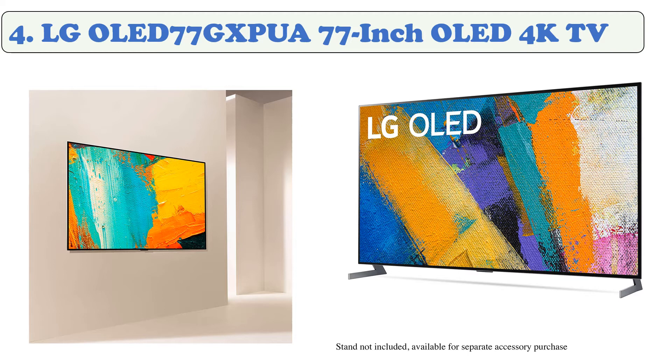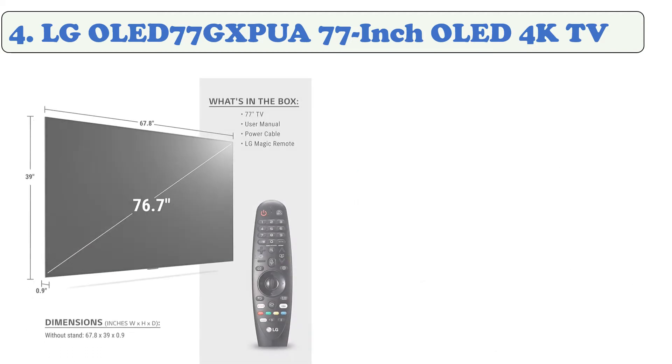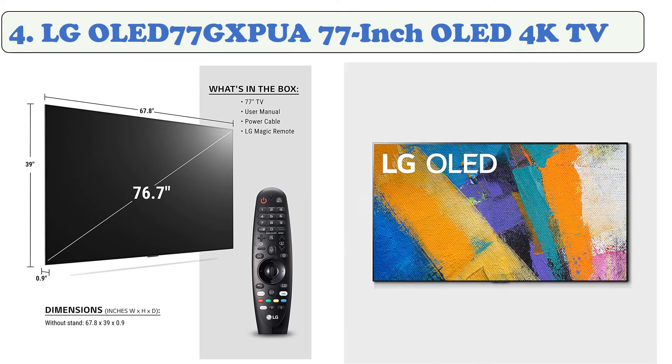Sports fans will love the sports alert feature, which gives automatic updates to scores, league standings, and other information. Movie buffs can take advantage of the Filmmaker Mode, which works with Netflix to show you films as the directors and producers intended. The frame of the television was inspired by gallery art, allowing for a flusher, recessed wall mounting.